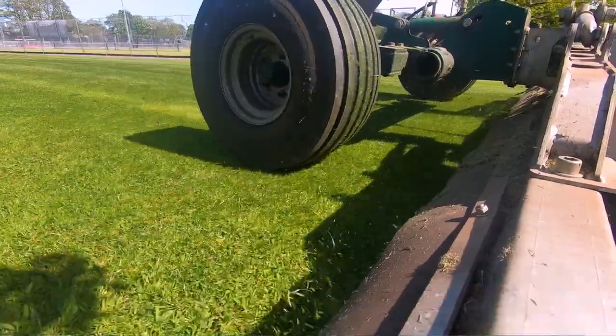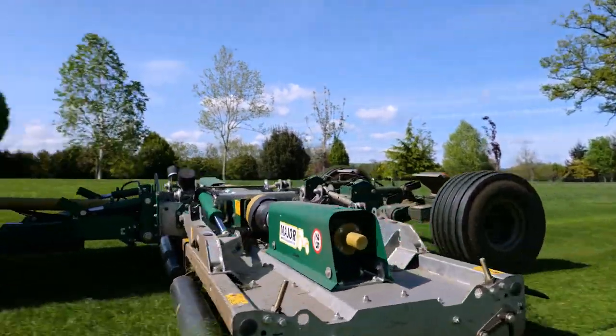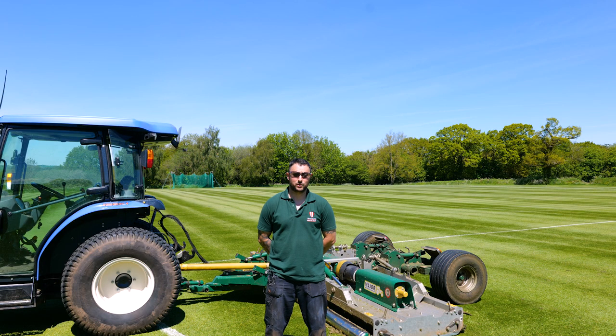Students and visitors to the school often comment on how good the grounds look, which is a great thing to hear. This mower is really efficient and leaves a great finish, and we wouldn't be without the Major mower at Blundell School.